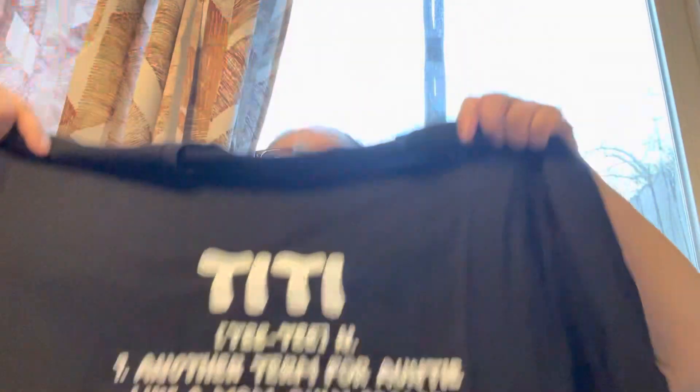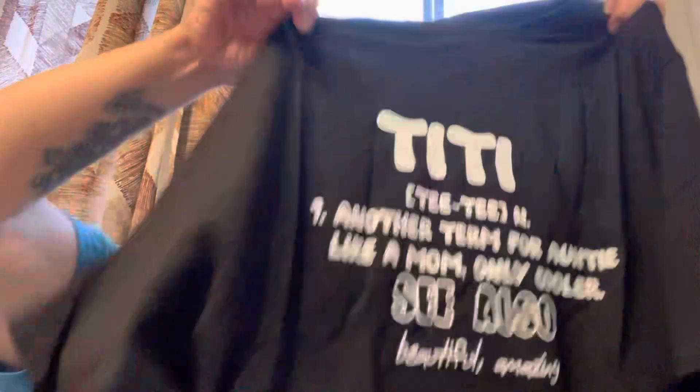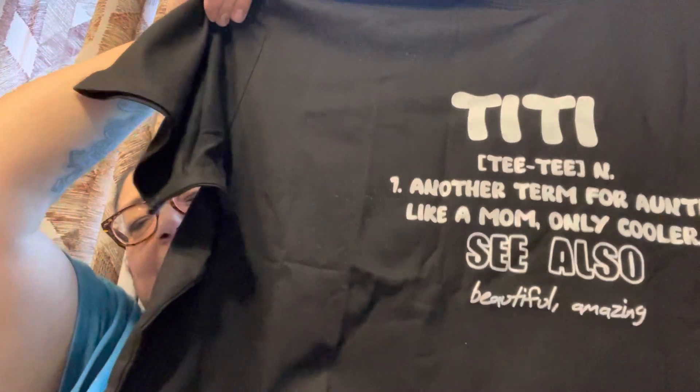The next one is this t-shirt. "Titi" means aunt in Spanish. I got it in a bigger size and it says — showing you how to pronounce it — "Titi, another term for auntie, like a mom, only cooler. See also: beautiful and amazing." I thought that was so cute. I do have a little great nephew now so I thought this would be really cute. They only had it in black. The material is nice — it's a good quality t-shirt.